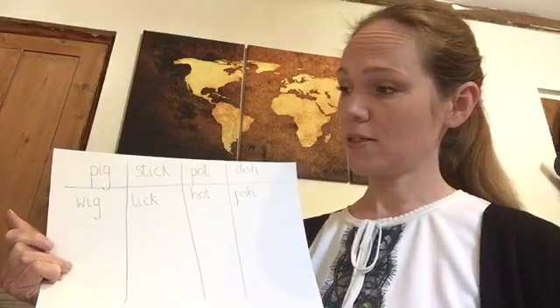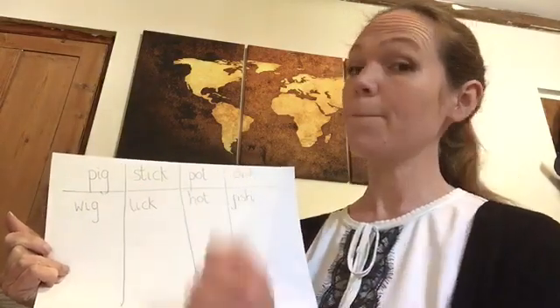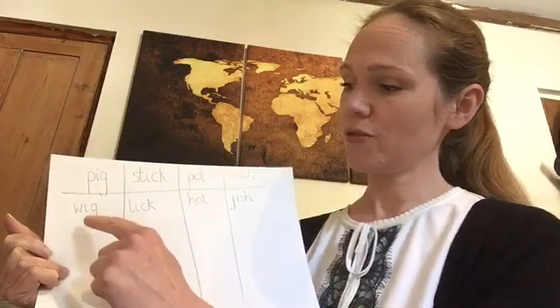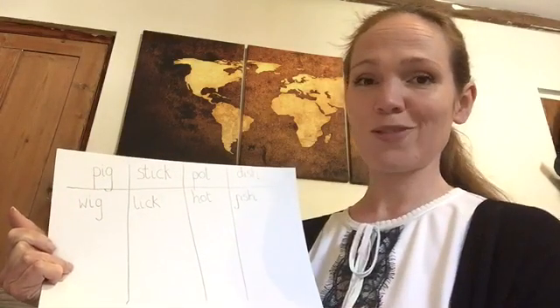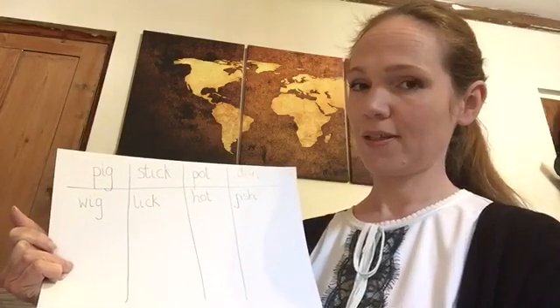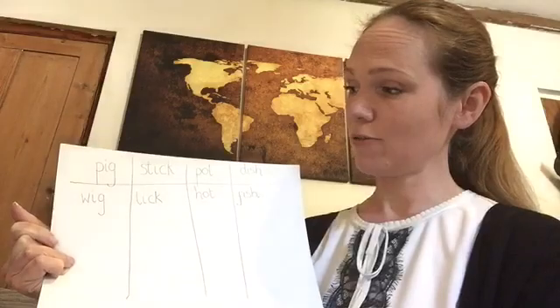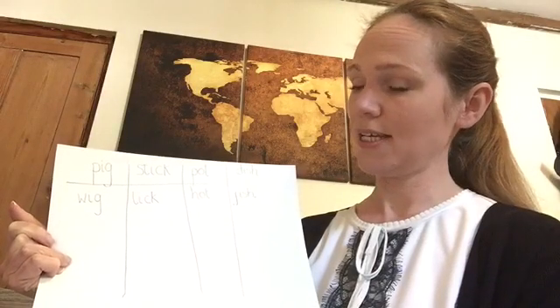So underneath the word pig I've written wig. Can you see? Same sounds at the end. Stick, lick. So stick, if we sound it out, is st-i-k.